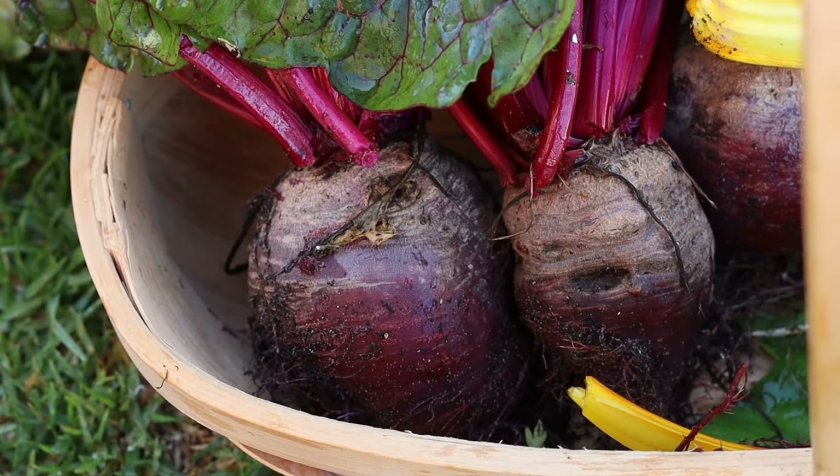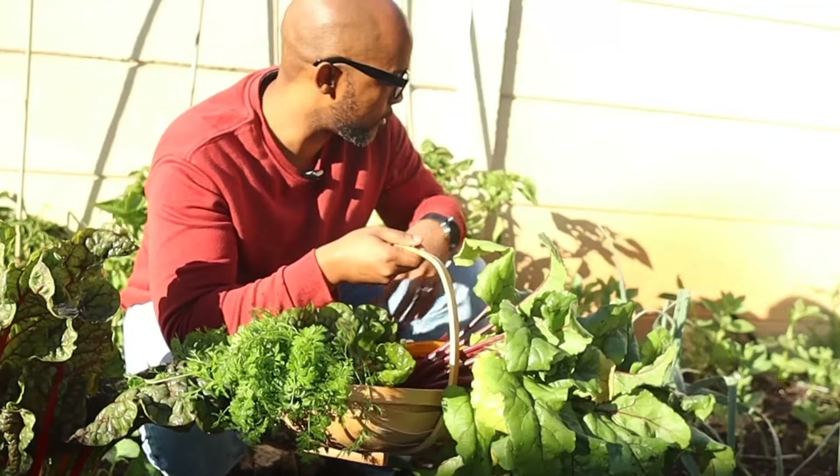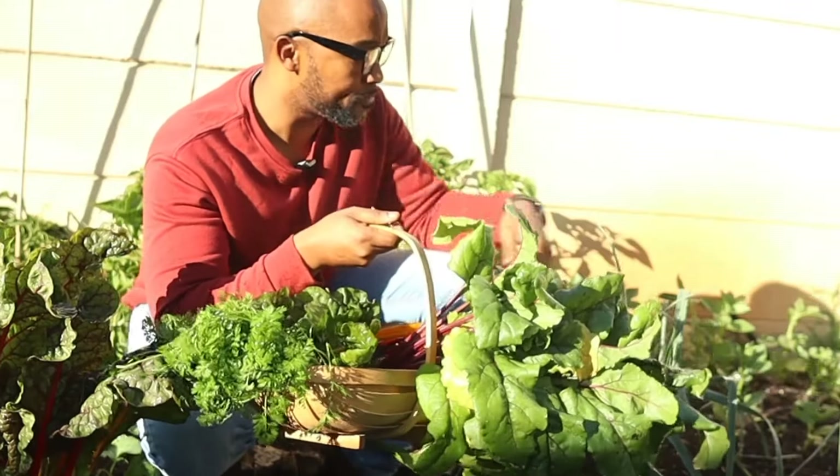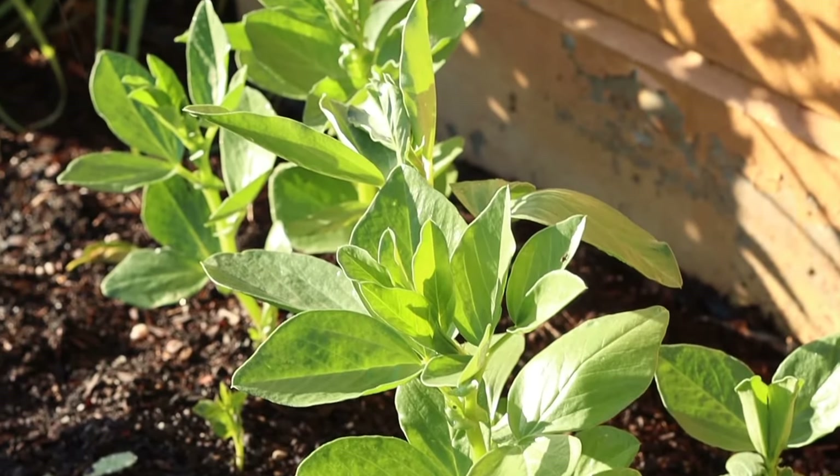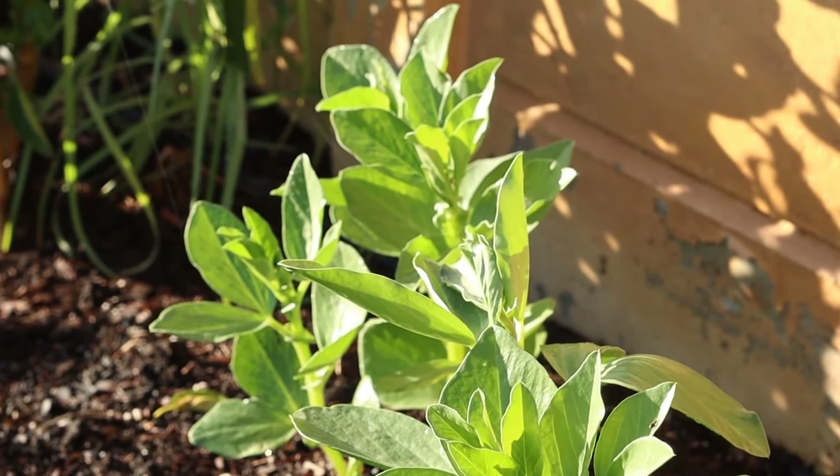I will thin out these carrots and allow them to grow better. As you can see, they're quite beautiful small round carrots — quite a unique compact plant.